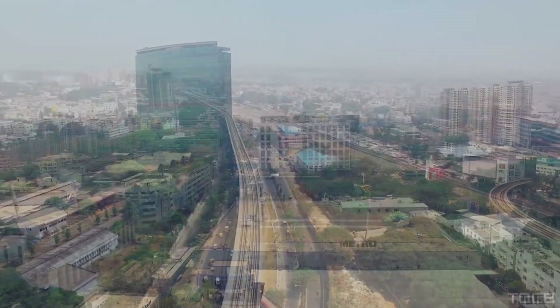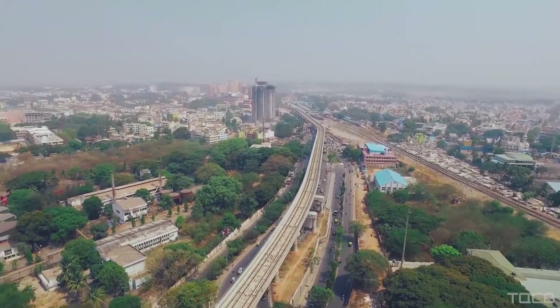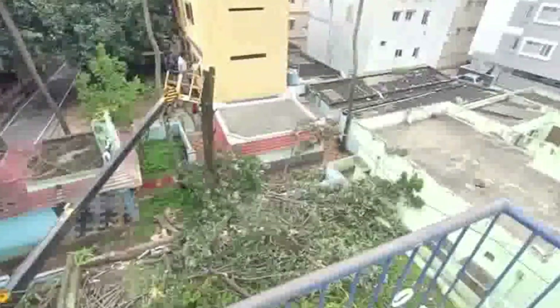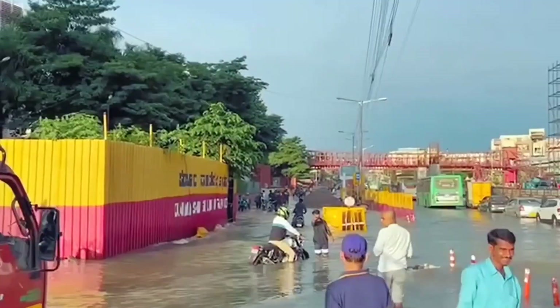Bangalore, the Silicon Valley of India, has been experiencing devastating effects of climate change in recent years. The city has seen a drastic reduction in the number of trees and green spaces, leading to an increase in concentration of air pollutants, extreme heat waves and erratic rainfall patterns.